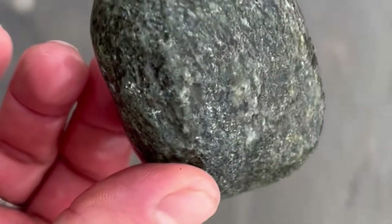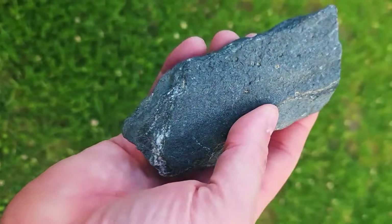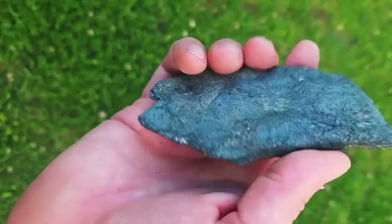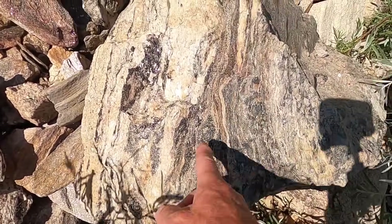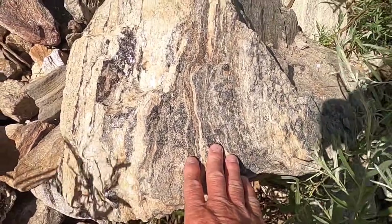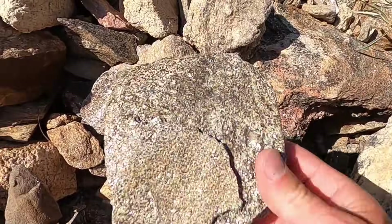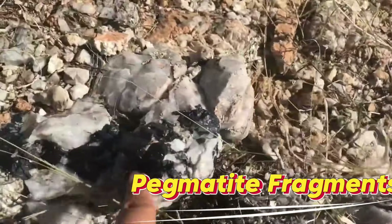Schist rocks are commonly found in mountain-fed rivers and streams in the Himalayas, the European Alps, the Rocky Mountains in North America, and the highlands of South Africa. Within these rivers they settle in shallow pockets behind boulders, along river bends, or in areas where currents slow and water scours the riverbed — often downstream from exposed metamorphic formations.